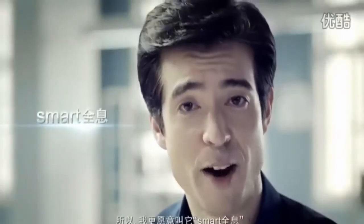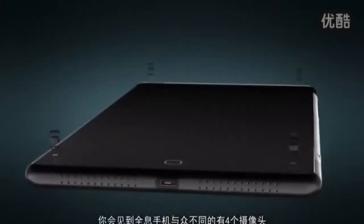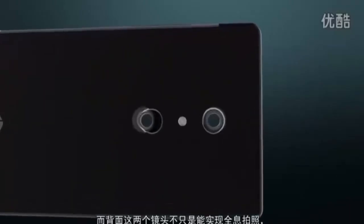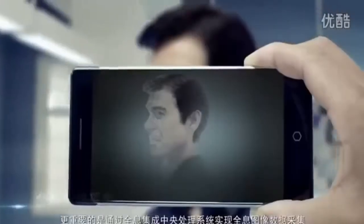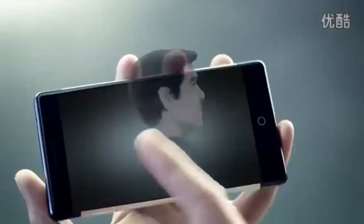We call this Smart Holographics. You'll find four cameras on our holographic phone — a perfect air interface. The dual-lens camera on the back is not just for taking holographic images, but more importantly, it's designed to collect and process holographic data.